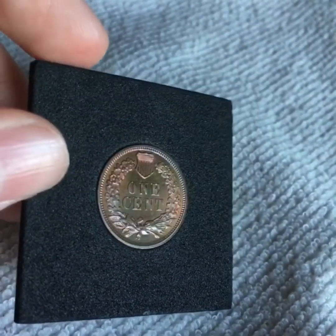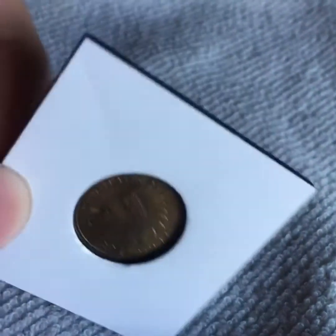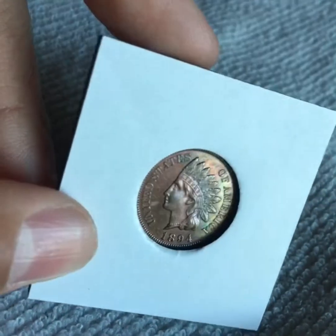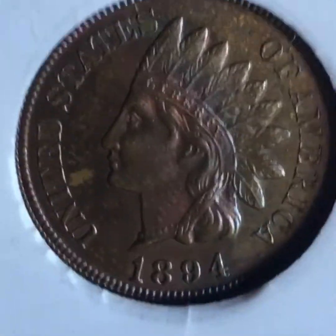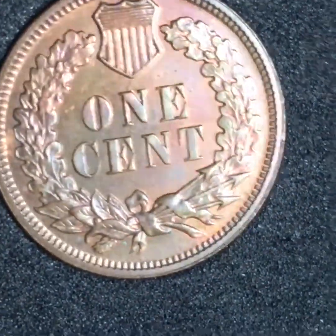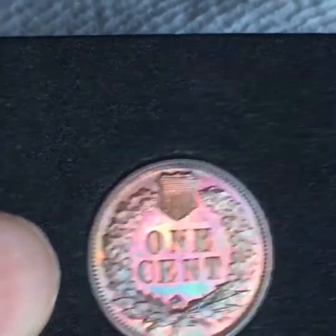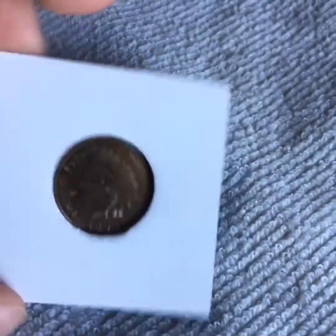I'm not sure how well you'll be able to see the proof on it, but it is an 1894 Proof Indian Head Penny, but it does have that spot by the mouth. The proof doesn't really show up that well on camera, but it is a proof for sure.